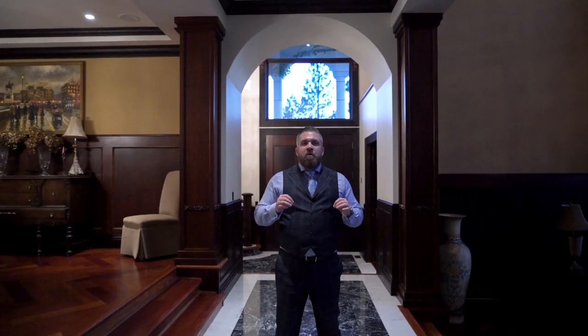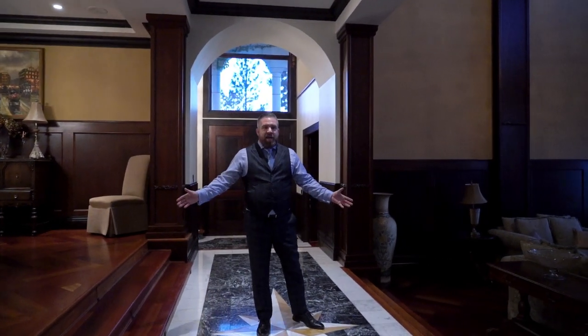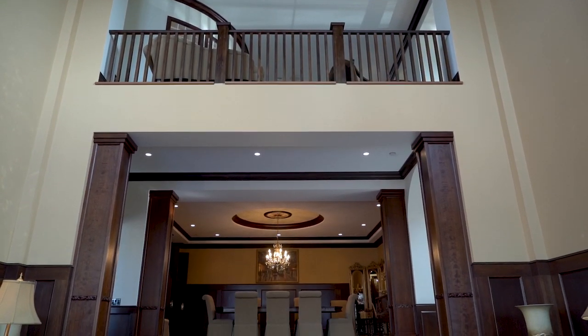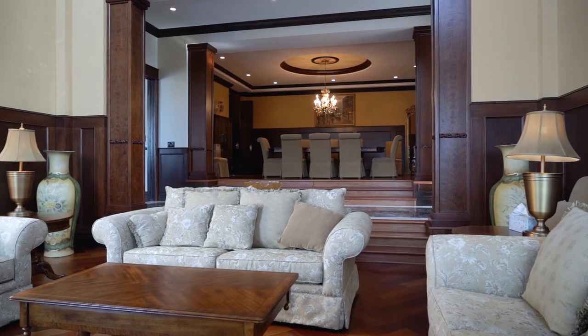This home has some amazing features. One of my favorite things is the herringbone floors throughout. We have soaring ceilings and some unique features like the fireplace mantles imported from overseas. The millwork is absolutely phenomenal.